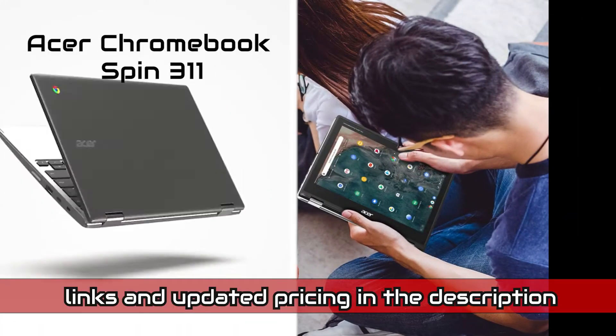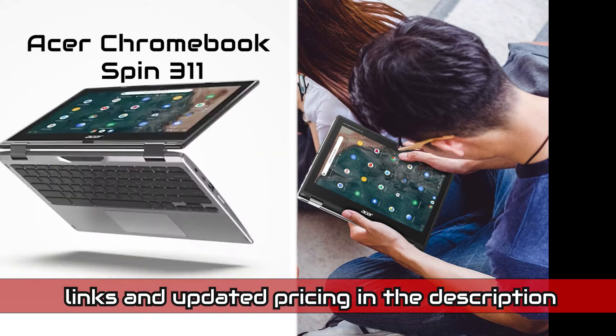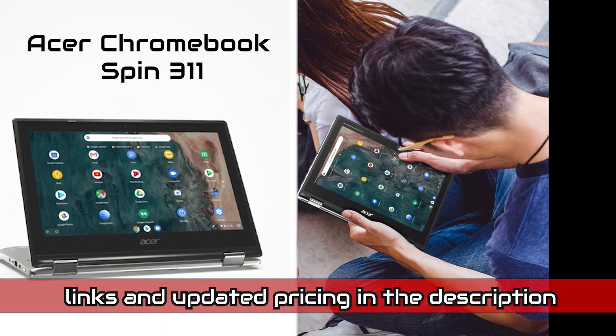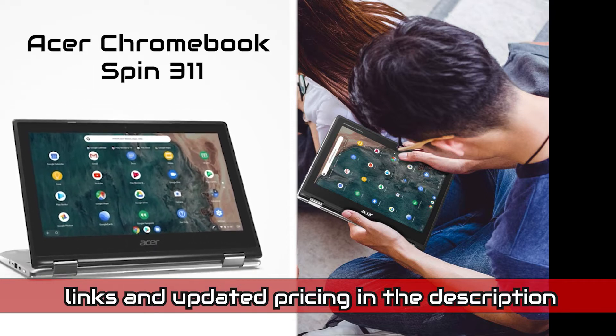Underrated and understated in performance, it's a consistent little workhorse of a Chromebook. All in, the Acer Chromebook Spin 311 is a great machine. It offers good value, it's very fun and versatile, and you can do anything on it that you can do on more powerful Chromebooks. If you like the size and want a reliable Chromebook with a touchscreen, this is it, and for less than $200, you can't ask for more.